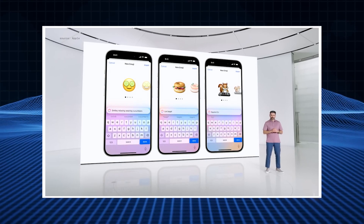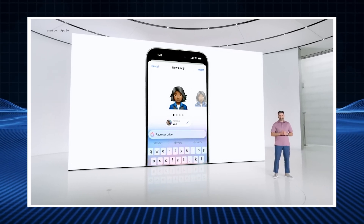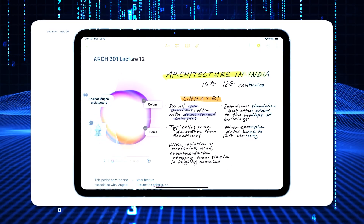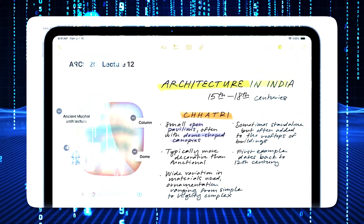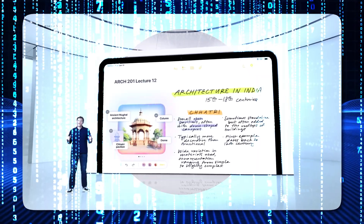Beyond fun features, Apple integrates AI image generation into various apps. For example, in Notes you can turn a sketch into a detailed image, or have the AI generate an image based on surrounding text — like adding an architectural image to a note about Indian architecture. This is perfect for presentations or documents, eliminating the need for external tools.